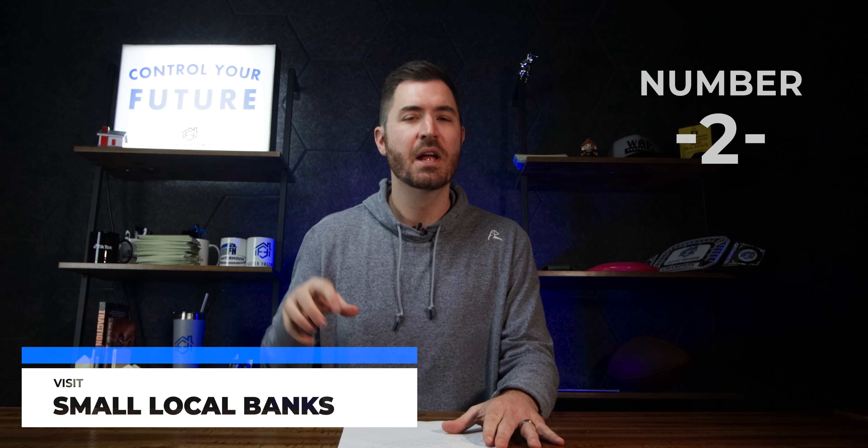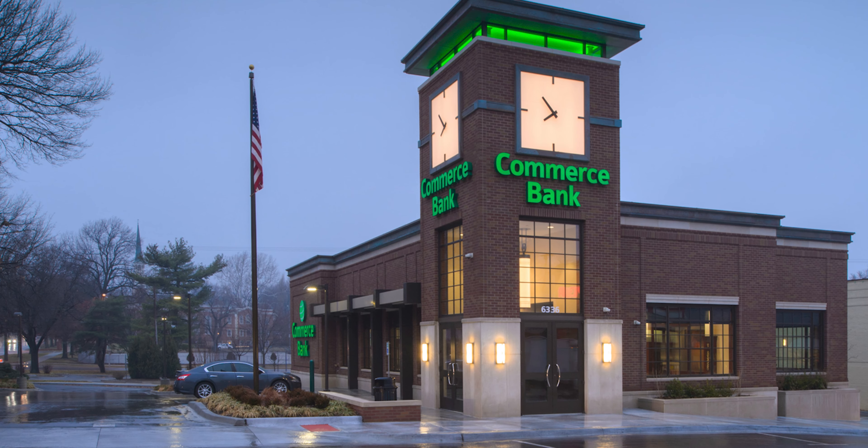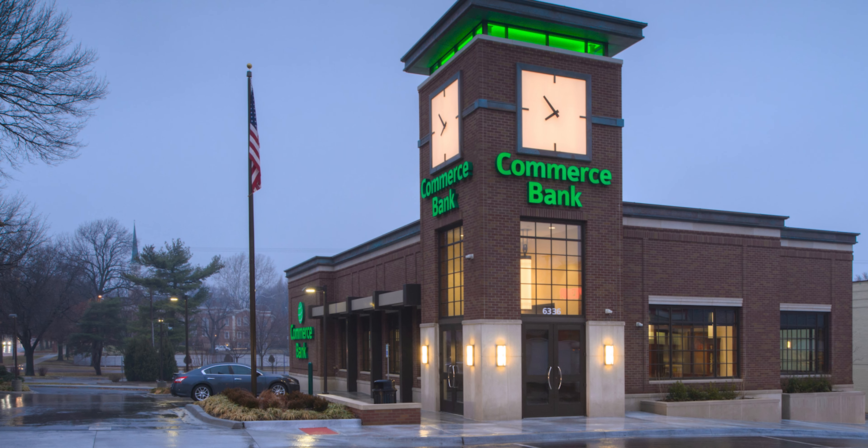Number two: make sure to go to small local banks. Do not go to your big-box banks — your Bank of America, Wells Fargo, Commerce Bank. Those banks don't want anything to do with these types of loans. You need to go to small local community banks, like First State Bank of St. Charles or a county bank — small banks with maybe three to ten branches, in big cities, on the outskirts, or in small towns.